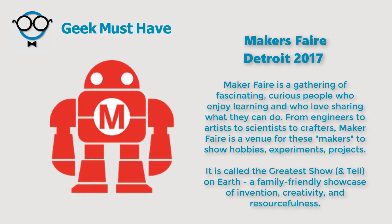When I tell people I'm going to the Makers Fair, they ask what it is, and I have a hard time describing it. Here's a definition: it's a bunch of people who get together who love sharing what they do. They're anything from scientists to artists, and they just show off what they've done. It's like the biggest and greatest show and tell.